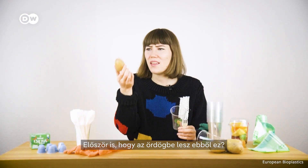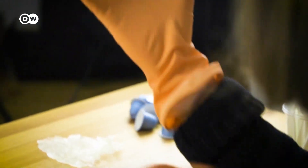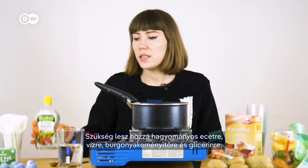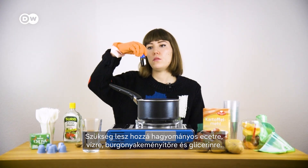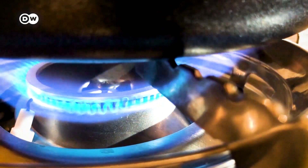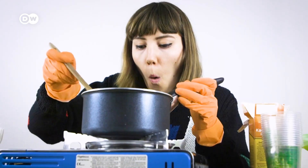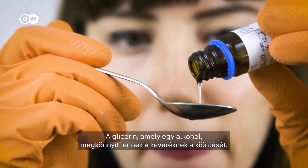First, how the hell did this become this? So what you need is regular vinegar, water, potato starch and glycerol. Let's get cooking! The heat and the vinegar help dissolve the starch. The glycerol, which is an alcohol, makes it easier to mold the mixture.